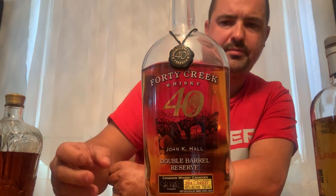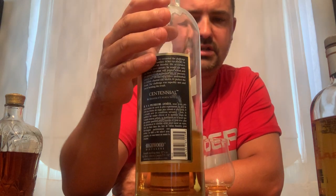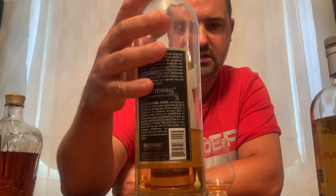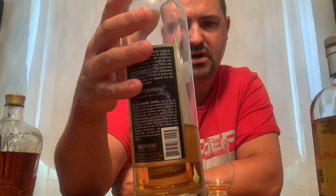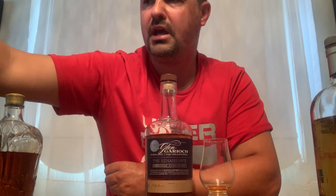I got the 40 Creek 40th anniversary a few years ago when I turned 40 — somebody picked it up for me because it says 40. Last but not least on the Canadian side is the Centennial — a limited edition, distilled and blended with the utmost care for a smoother, richer rye flavor. It's 100% rye.